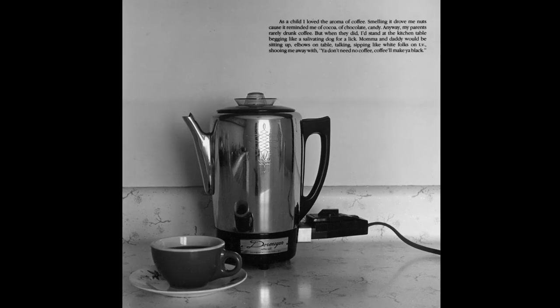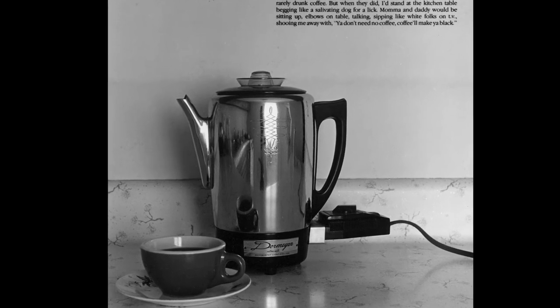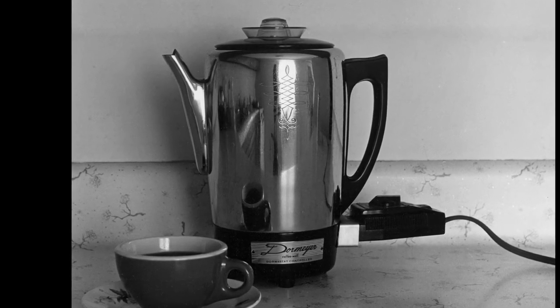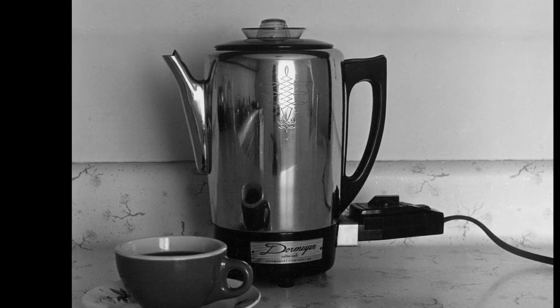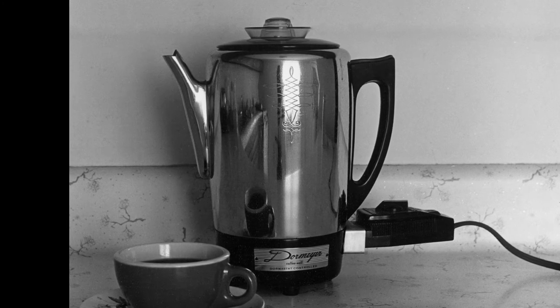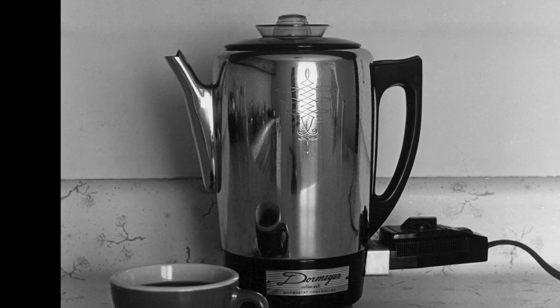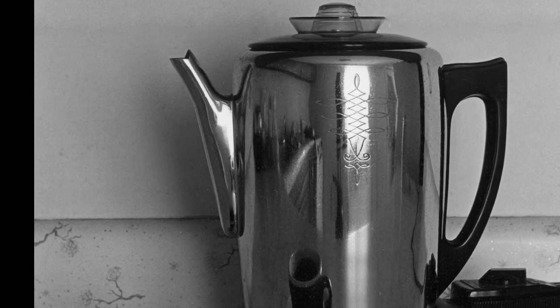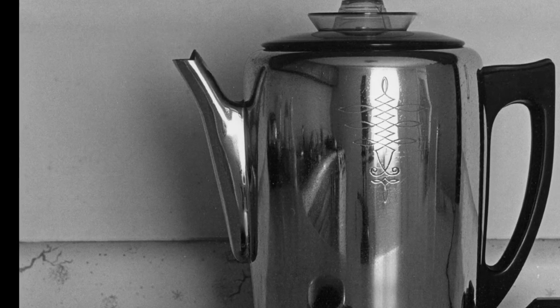I'm fascinated by the use of light in this photograph, the way that light reflects off the electric coffee pot in multiple places. At first glance, the composition seems bare, but then I notice the way the shiny metal reveals other details in the room, leading me to think it may be a kitchen. It looks like there is a light source, like a window, and a long counter.